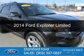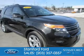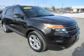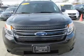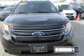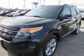This is a certified pre-owned 2014 Ford Explorer. It's powered by four-wheel drive, a 3.5-liter six-cylinder engine, and a six-speed automatic transmission. With fewer than 25,000 miles, this vehicle has a long road ahead.